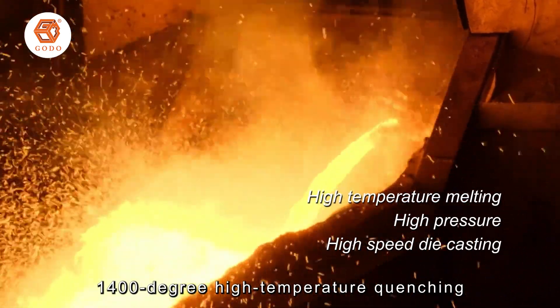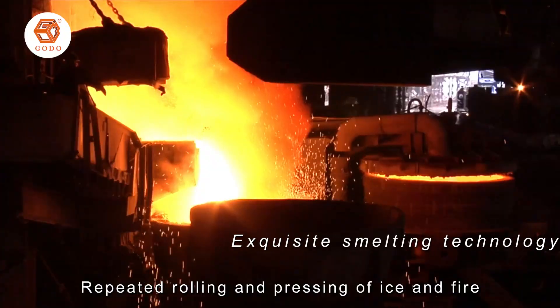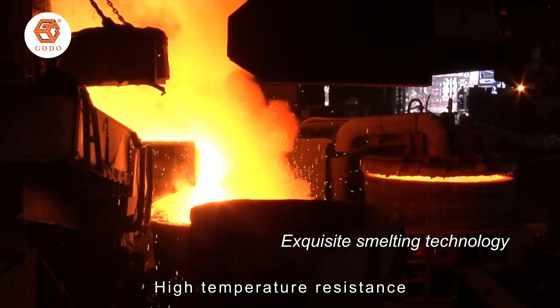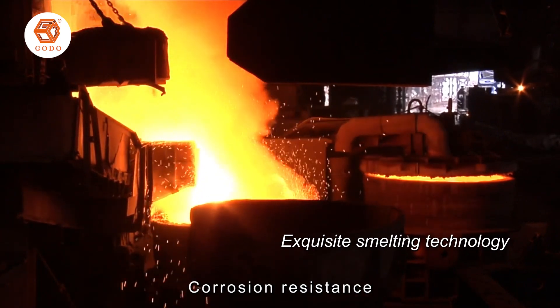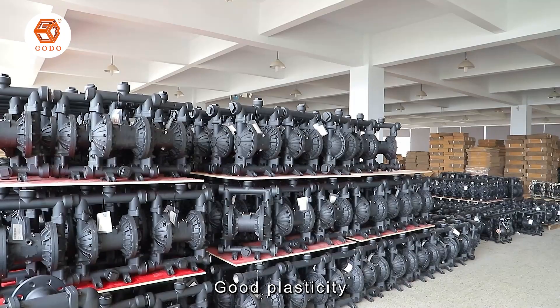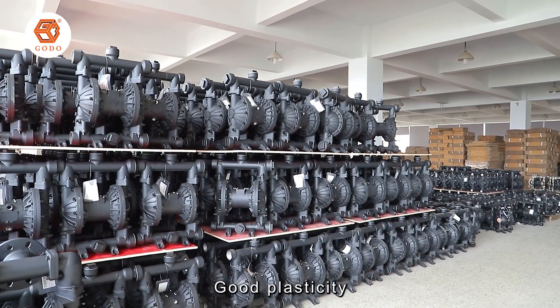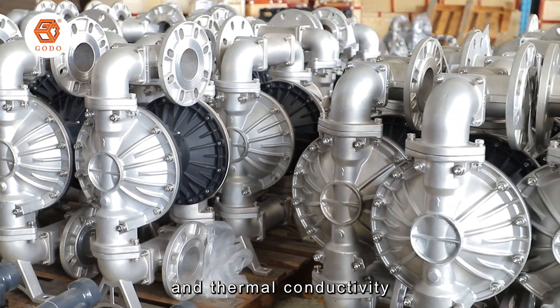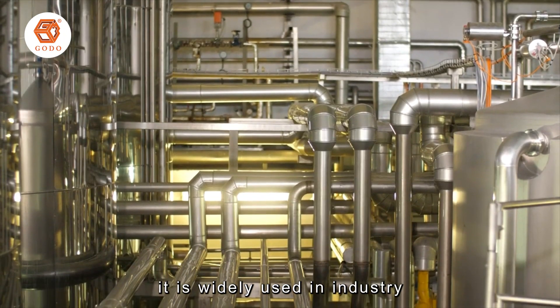1400 degree high temperature processing, repeated rolling and pressing through ice and fire — high temperature resistance, corrosion resistance, good stability, with excellent electrical and thermal conductivity. It is widely used in industry.